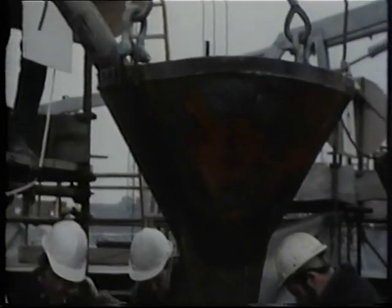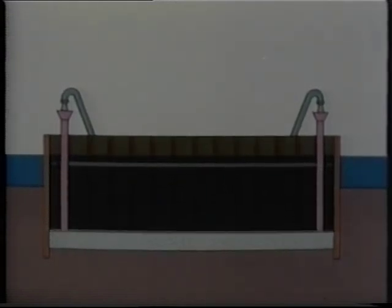Once the excavation work is complete, a large plug of concrete is poured under water to form a firm base for the pier. Day and night the concrete pour continued until the required depth was reached. Finally, once the concrete has set firm, the water is pumped out of the cofferdam.